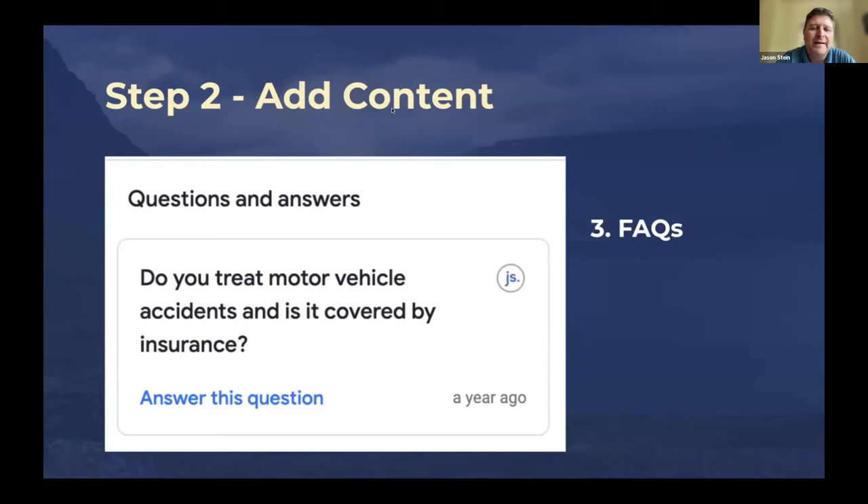The third area to add content — and another 1% thing — is FAQs. Most people don't even know there are FAQs on their Google Business Profile. People will ask 'do you treat motor vehicle accidents, is it covered by insurance?' and there's no answer because it wasn't triggered. You can seed questions — have your community ask 'What is EMDR?' or 'What type of therapy works best for anxiety?' Those FAQs pop you in the SEO because you're dynamic, not static.